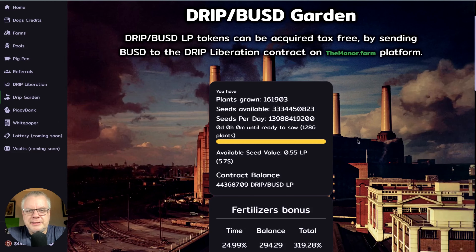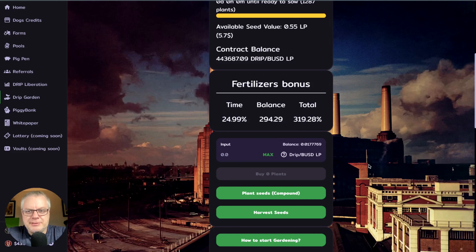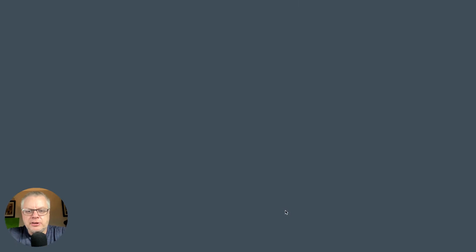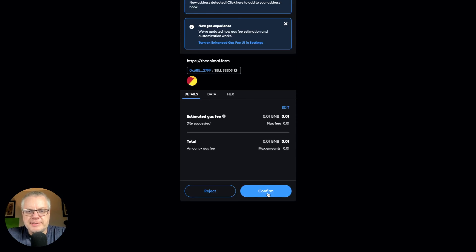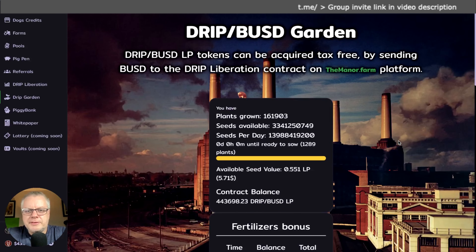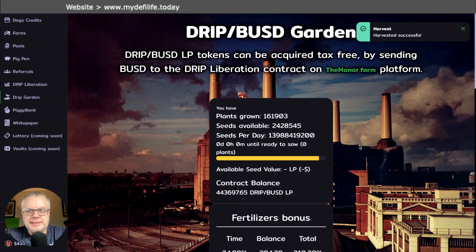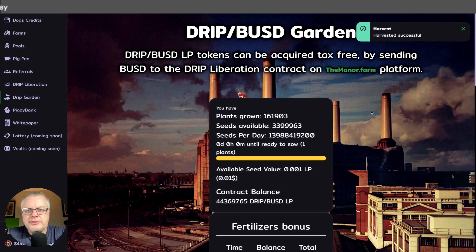First, we head over to the drip garden — I prefer the old website because it's easier on my eyes. We have 1,286 plants ready to harvest. Click on harvest and confirm your transaction — it needs a little BNB; it says 0.01 but it's actually less than that, you just need 0.01 in your wallet. When your harvested seeds hit your wallet, they arrive as an LP — a liquidity pool — which is drip token and BUSD, so half drip, half BUSD.